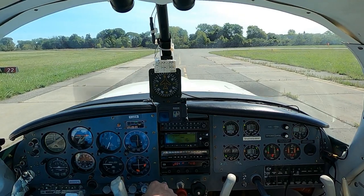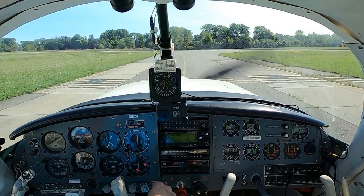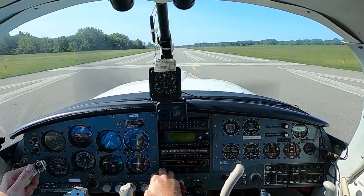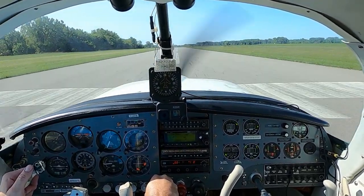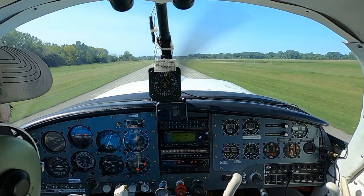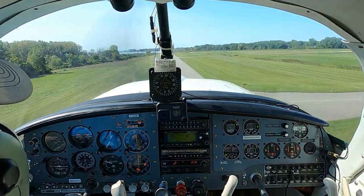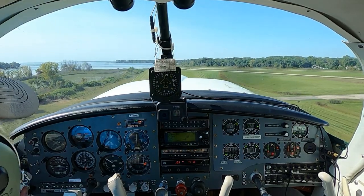Grosse Ile traffic, Mooney 1-6 Delta Romeo departing runway 2-2 westbound, Grosse Ile. Okay, engine instruments are good, airspeed's alive. Coming up on 64 and off we go. 90, flaps up.